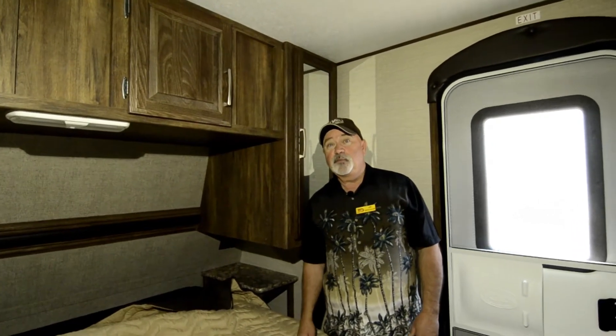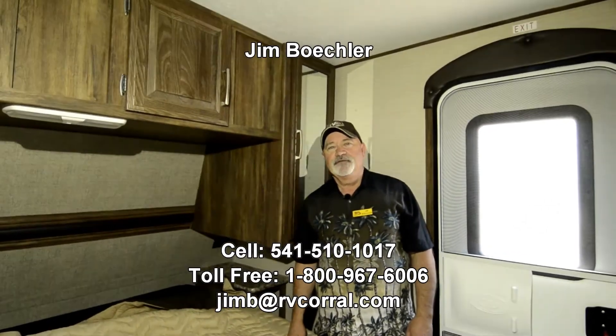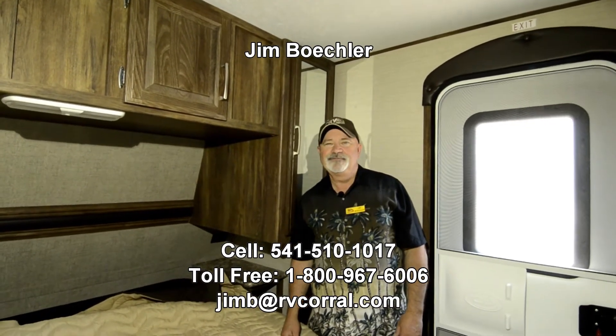Really nice trailer. Again, it's zero-degree tested so it's an all-season unit — you can be comfortable pretty much anytime you go out. I'd love to tell you more about it. My name's Jim Beckler — give me a call at 541-510-1017. Let me know if there's anything I can do to help. Thanks.